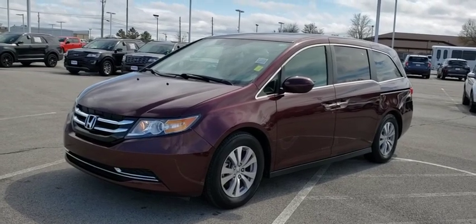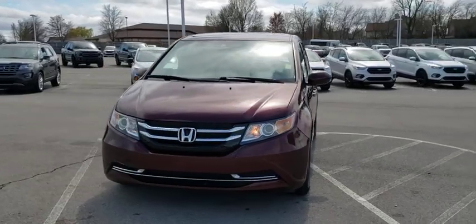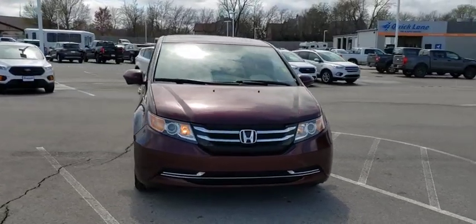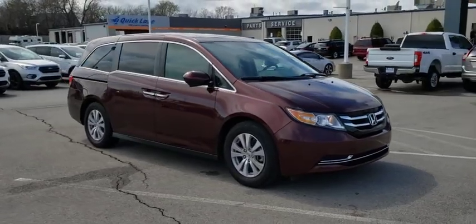Come test drive the 2015 Honda Odyssey. The Honda Odyssey is a showcase of distinguished style, captivating technology, and advanced safety features. A must for all families.